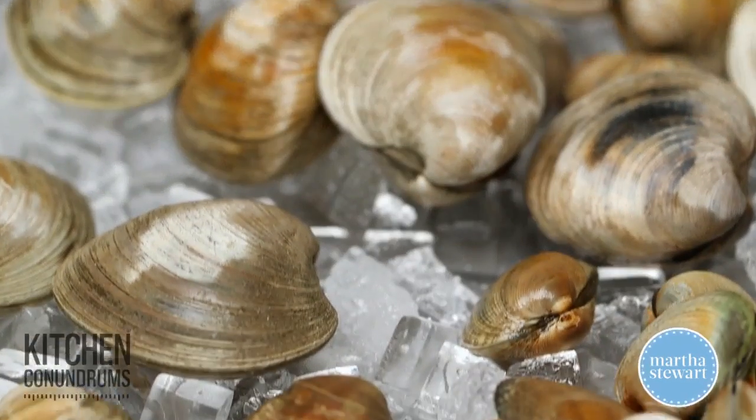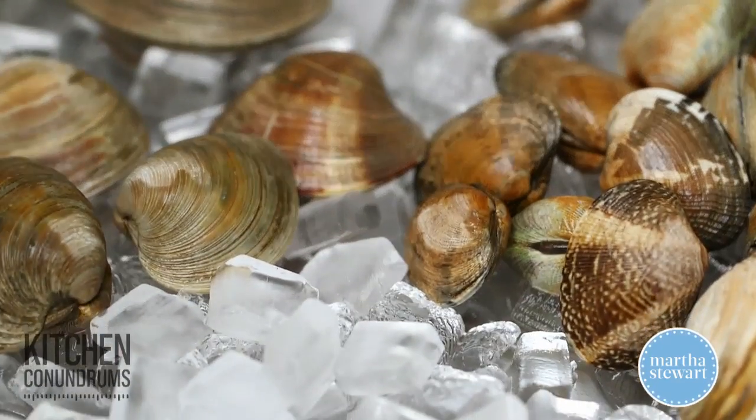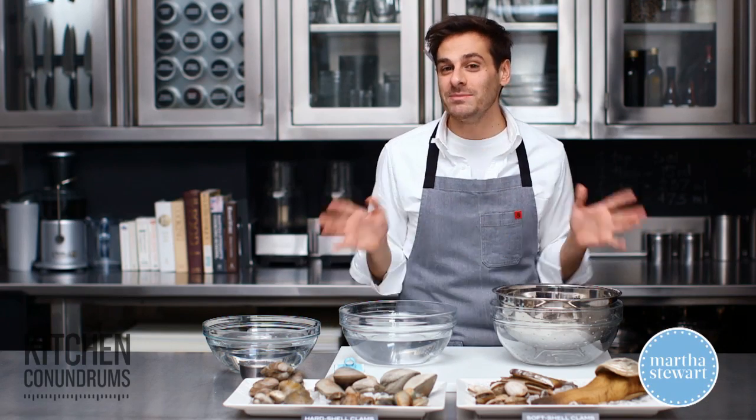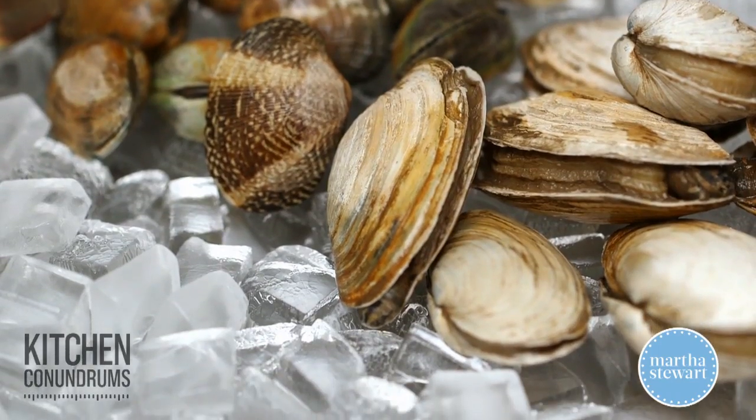Are you one of those people who loves to order clams out at restaurants but would never think of making them at home? Well today I'm going to demystify clams — a clam 101 for you — so that you know how to buy clams and how to prepare clams.